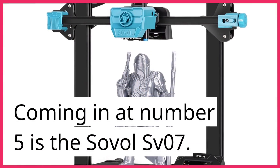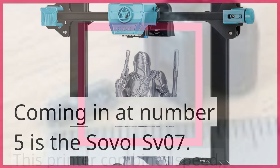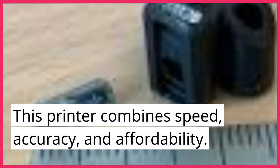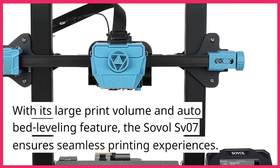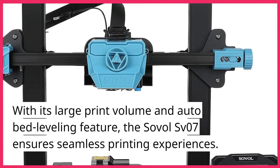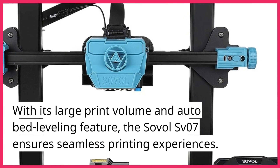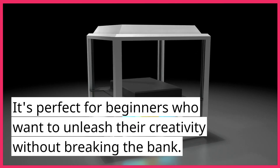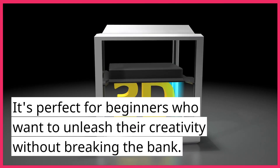Coming in at number 5 is the Sovol SV07. This printer combines speed, accuracy, and affordability. With its large print volume and auto bed leveling feature, the Sovol SV07 ensures seamless printing experiences. It's perfect for beginners who want to unleash their creativity without breaking the bank.